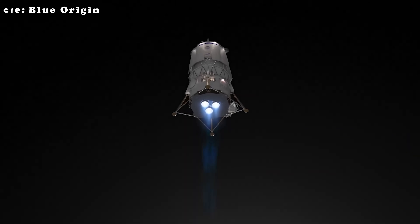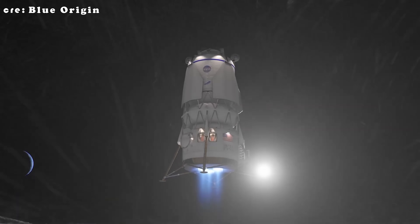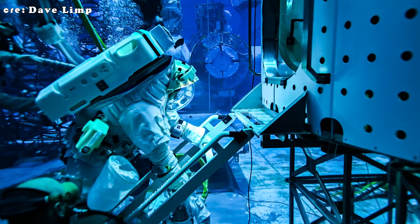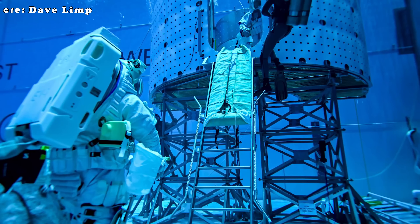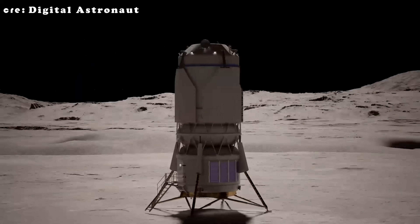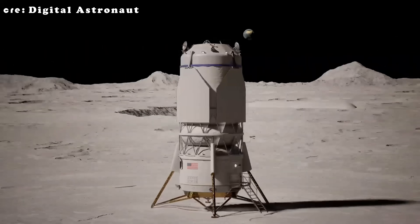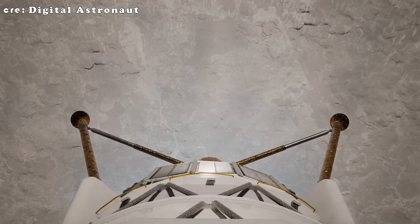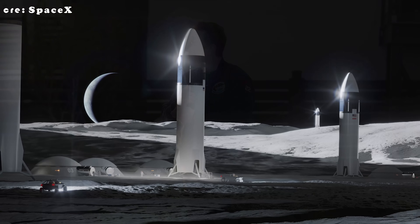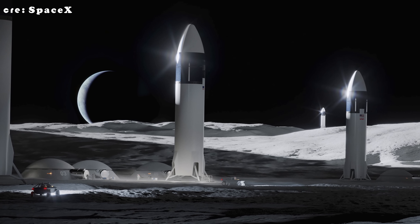That silence has sparked some wild speculation. Some in the space community are even suggesting that Blue Origin could end up landing humans on the moon before SpaceX. It sounds crazy at first, but when you look at how quickly Blue Origin's HLS program seems to be moving, it's not as far-fetched as it used to be. There's also a growing perception that SpaceX has sort of swapped places with Blue Origin, at least in terms of enthusiasm for the lunar program — some believe SpaceX just isn't as interested in HLS anymore, viewing it as more of a government obligation than a passion project.